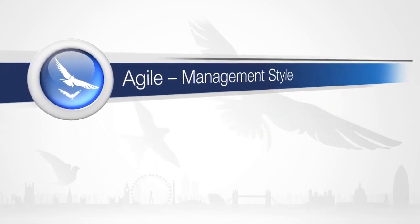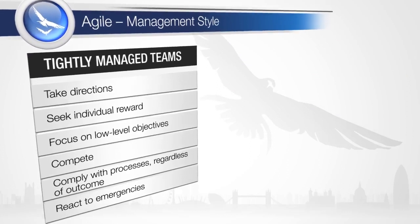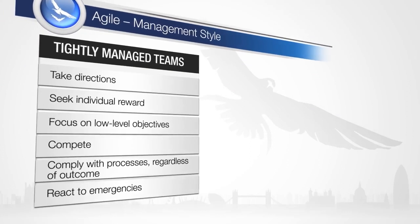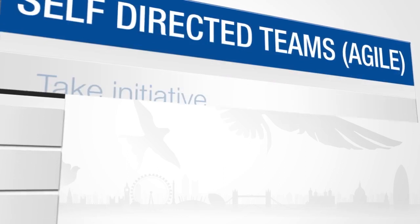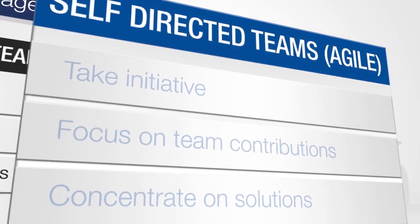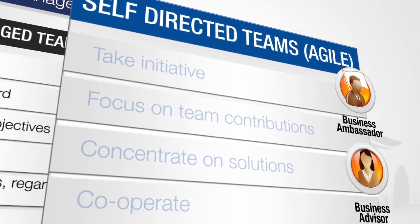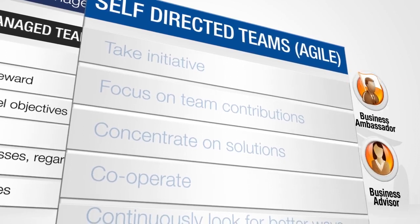The columns on the left show the characteristics of a team that needs tight management, and this may be typical of a more traditional style of management. Agile projects are very dynamic, with rapidly evolving solutions and frequent demonstrations to the business ambassadors and business advisors. There's no time to manage this daily activity using a bureaucratic approach.